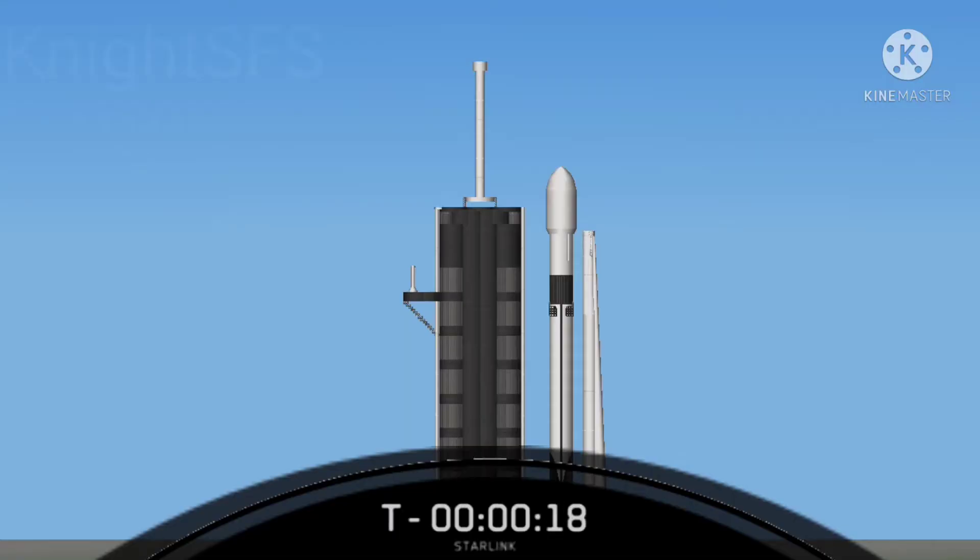10 seconds here of terminal count as Falcon 9 takes these 47 Starlinks to low Earth orbit.